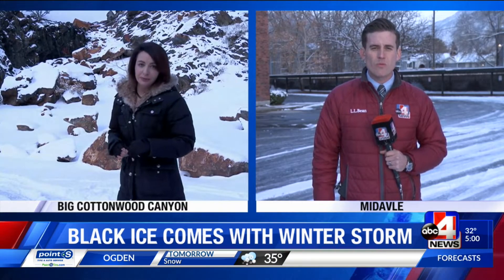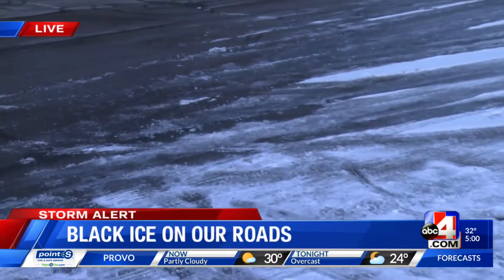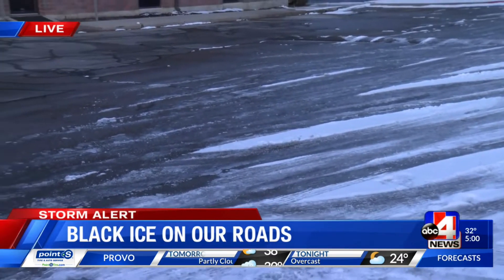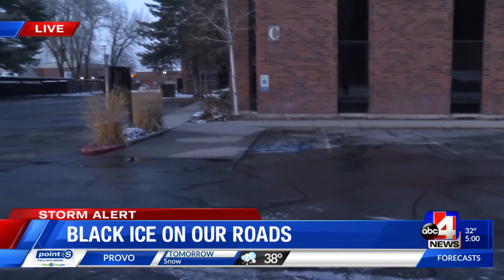Nick McGurk is live and fills us in with a few tips. Drive Right Driving School here in Midvale. We came here to get tips on what to do in snow and, God forbid, black ice. You can see the ice here on the road. We've got Rick Antone here and he's going to show us exactly what it looks like to go ahead and spin out on the road.